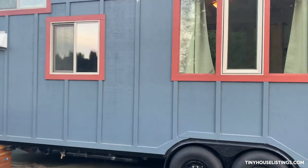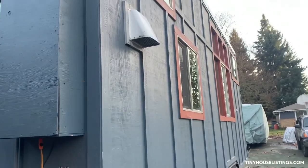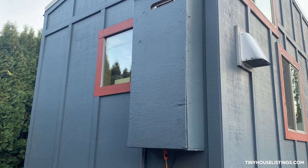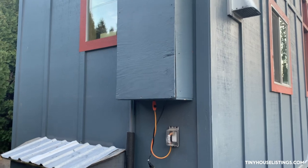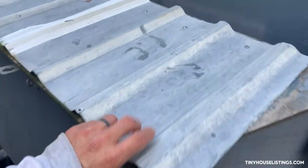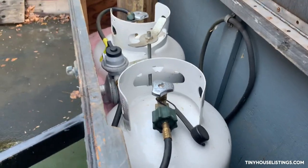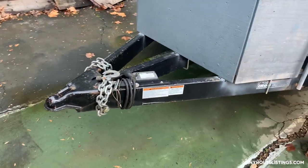This is our tiny home. Taking you to the front — plenty of windows. This is the instant hot water container plugged in with some heat tape for the winter. We have two propane tanks — I think they're seven gallons each — with a splitter valve in the middle, very efficient on propane. And that's the hitch.